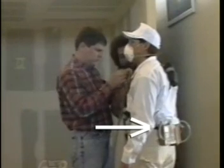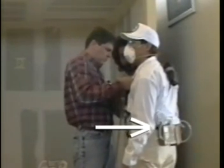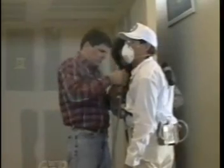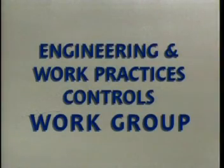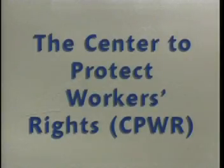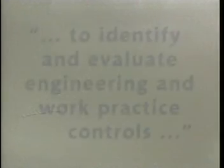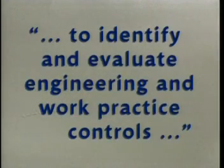To find out if vacuum sanders work, a drywall finisher agreed to wear air monitoring equipment while sanding with traditional methods and with the vacuum control method. This demonstration was carried out by the Engineering and Work Practices Controls Work Group, a joint initiative of the Center to Protect Workers' Rights and the National Institute for Occupational Safety and Health. The group's mission is to identify and evaluate engineering and work practice controls in the construction industry.